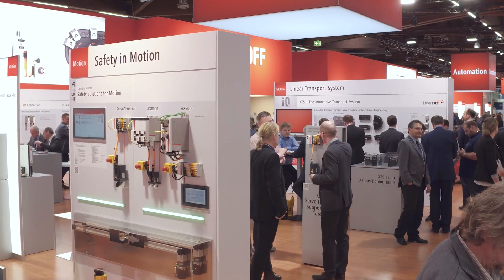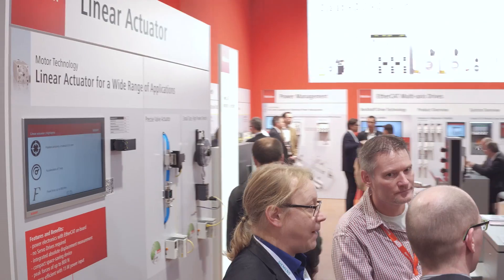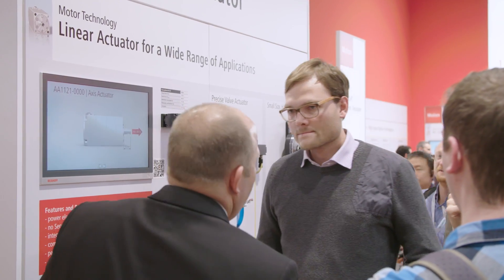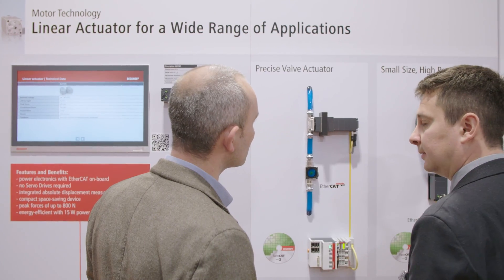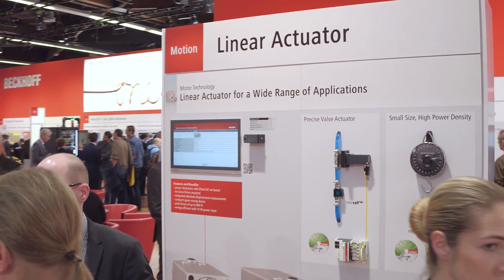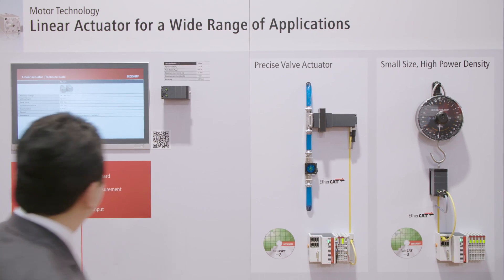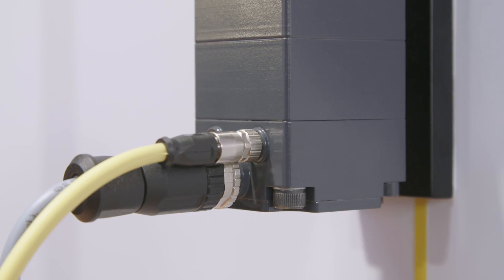The new linear actuator with integrated power electronics and a length of only 10 cm offers exceptionally high power density and dynamics with a 10 mm lifting height, 800 N peak force, 7 m per square second acceleration, and 100 mm per second linear speed. It also stands out with an excellent positioning accuracy of 0.01 mm. In comparison with conventional pneumatic solutions, the linear actuator offers significantly higher energy efficiency. The device is ideally suited to applications such as valve operation, clamping and gripping, adjusting devices, as well as punching, bending, or blister forming.